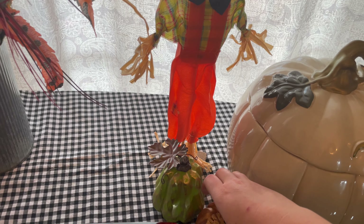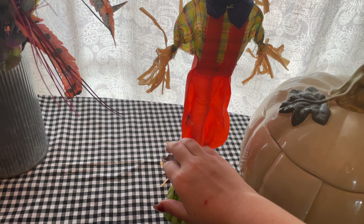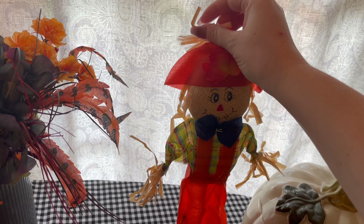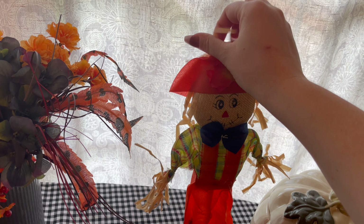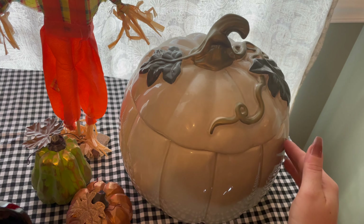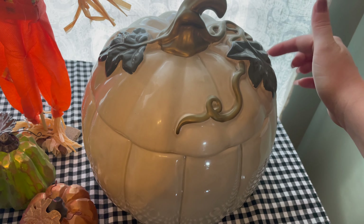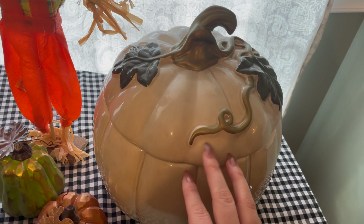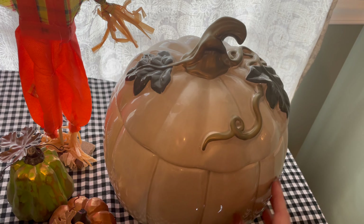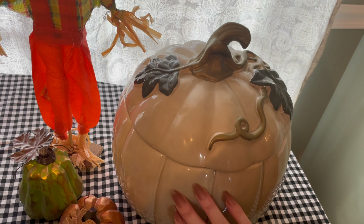I've got some more of these little pumpkins — a green and an orange one over here, and another scarecrow. This one is orange. I've also got this pumpkin that's a soup container. It has a spot where a ladle goes in and you can spoon soup out. I mostly use it as decor, but I always use it for soup on Thanksgiving.